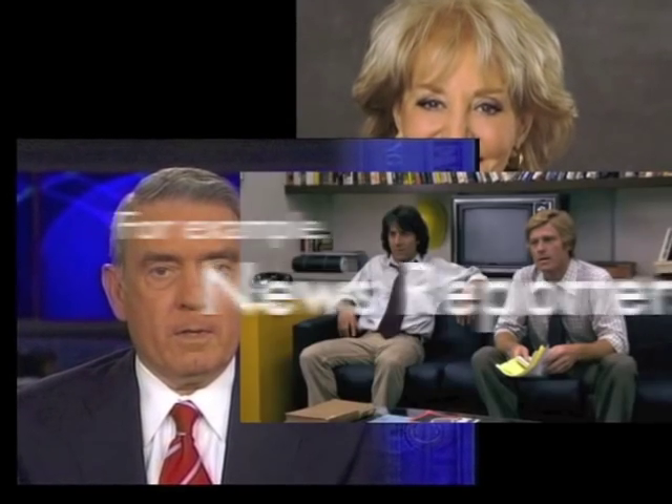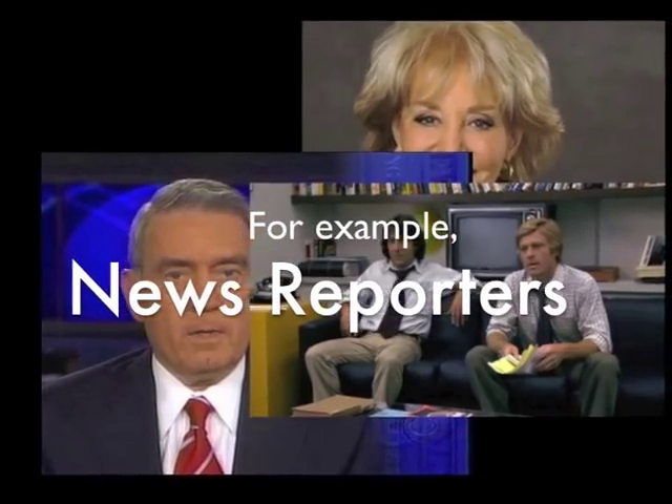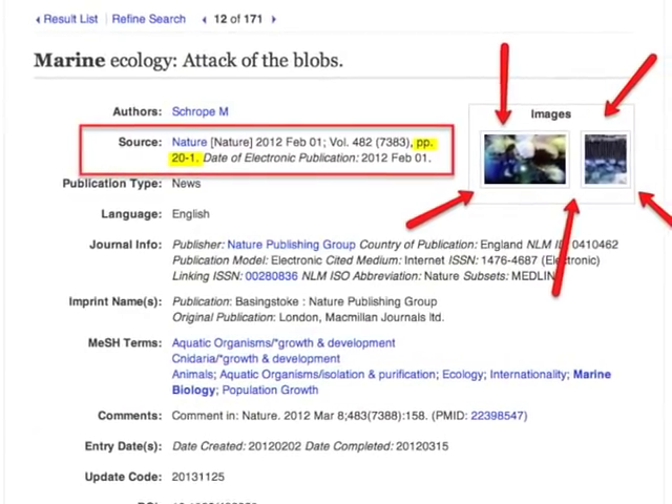Popular articles are usually shorter, may summarize someone else's research rather than presenting the author's own, and often have colored photos and no works cited.